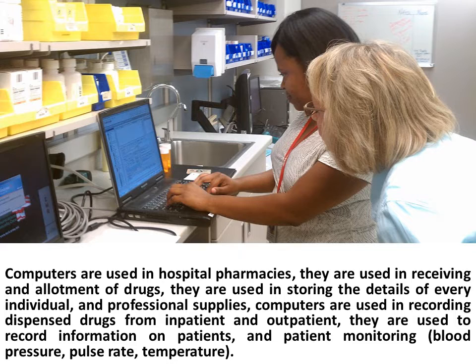Computers are used in recording dispensed drugs from inpatient and outpatient. They are used to record information on patients and patient monitoring — blood pressure, pulse rate, and temperature.